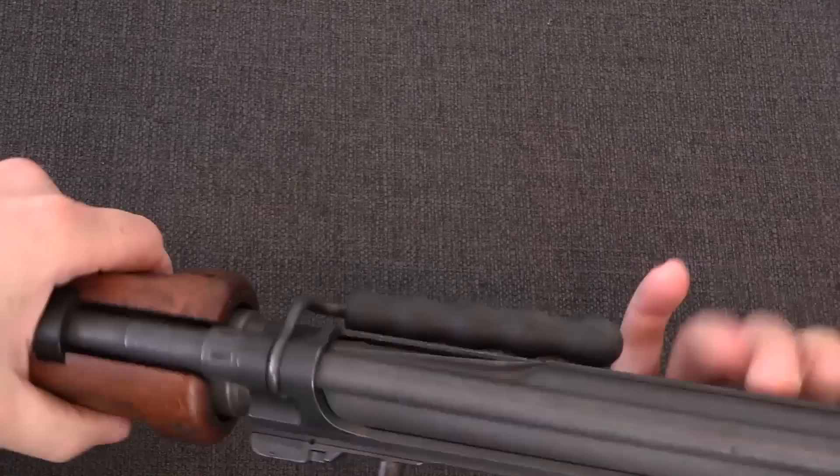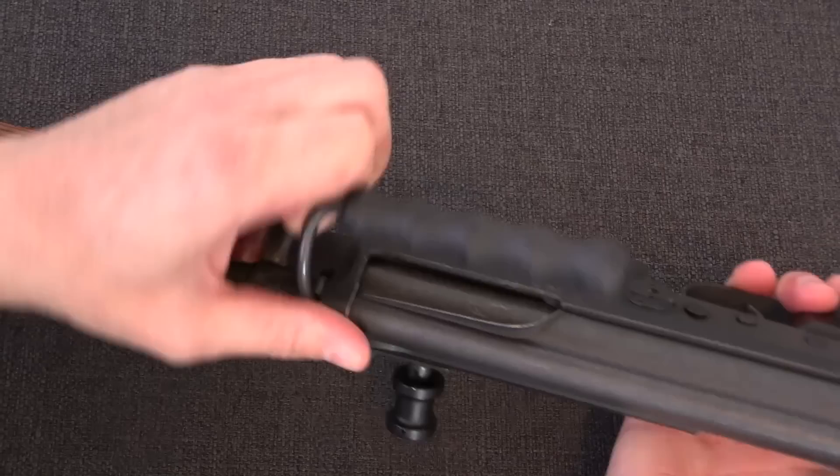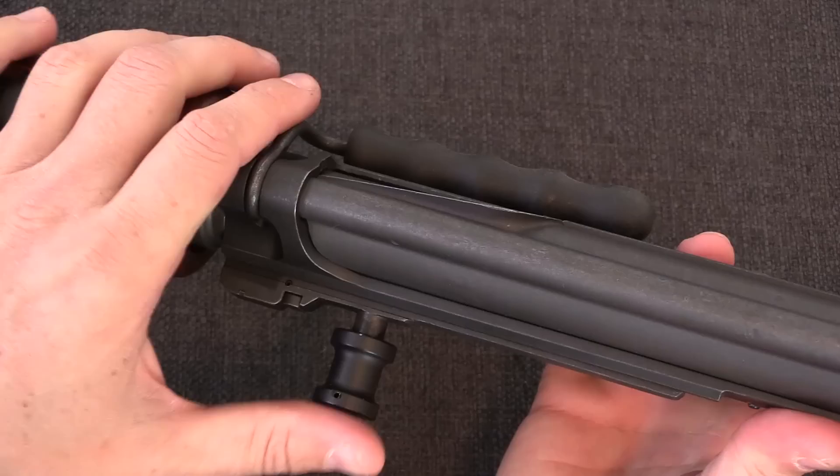Another early FAL element is the folding carry handle. That was popular at first with a lot of countries and then generally was discarded over time, but the Israelis had them on all of their guns.